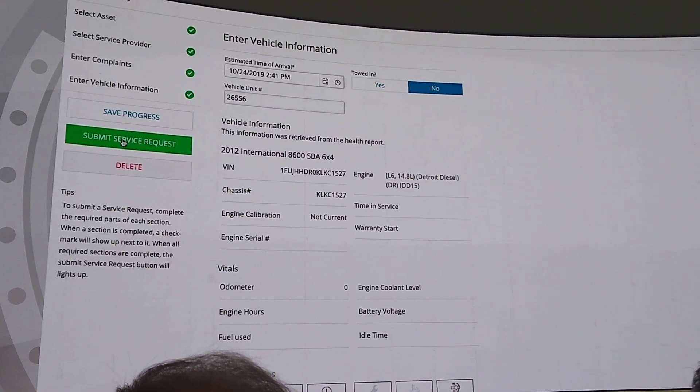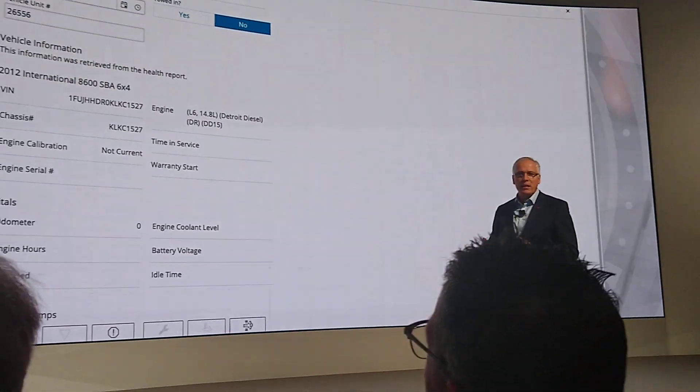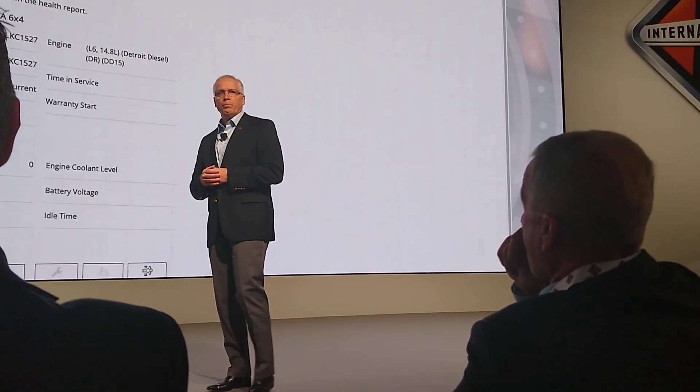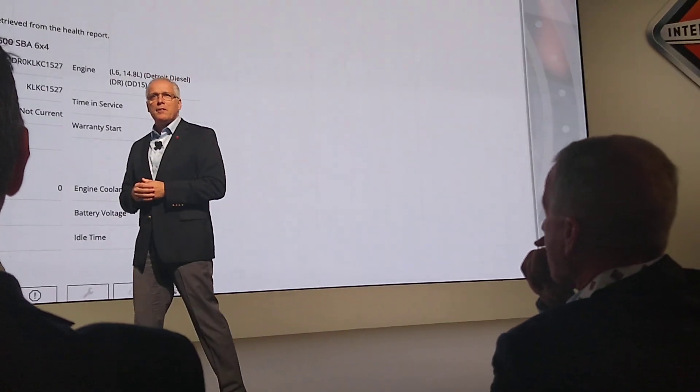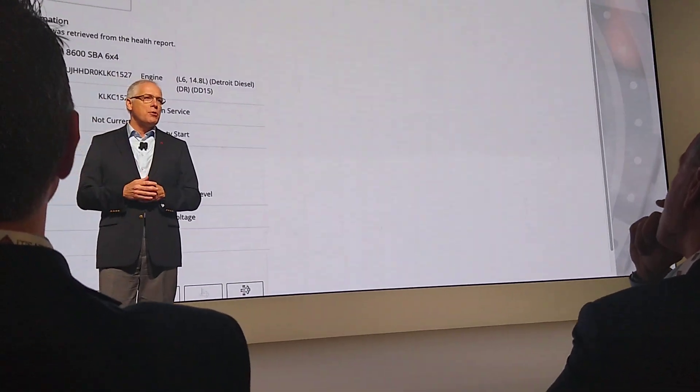While the vehicle is with a dealership technician, customers will see the repair status in real time. And by the way, International 360 has a chat function where customers can interact online with a service professional.